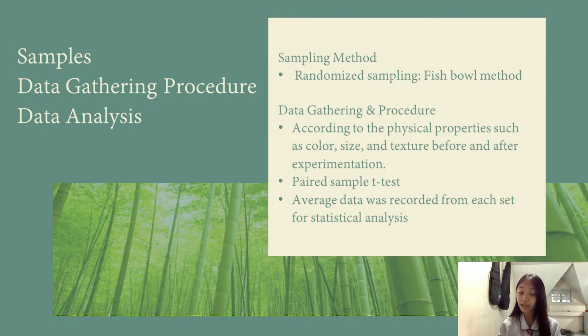For the data analysis, we used the paired sample t-test. Average data were recorded for each group. For our results and discussions, I will now be calling on Keisha Petal.